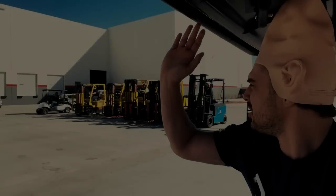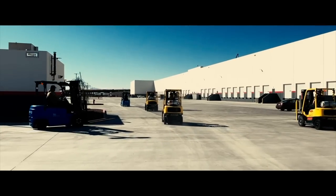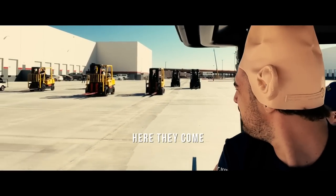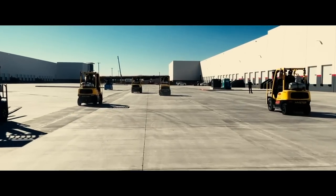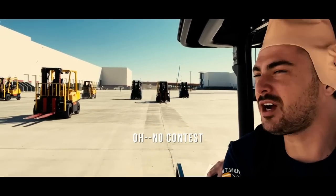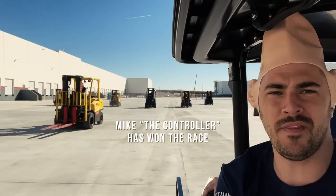The finish line is the port-a-potty. Go! Here they come. The controller's in the lead. Oh — no contest. The bike controller has won the race.